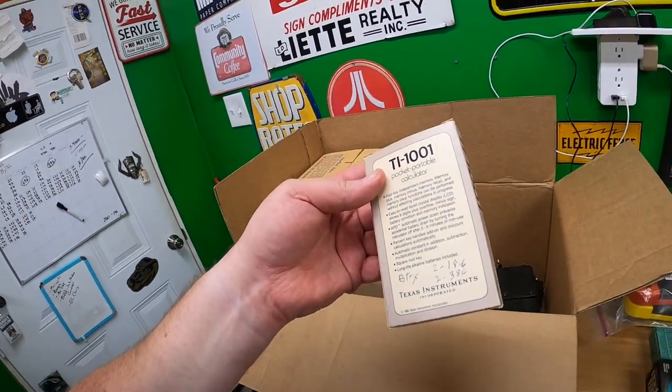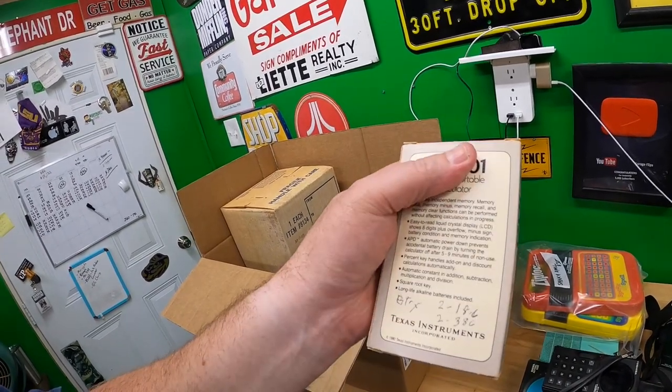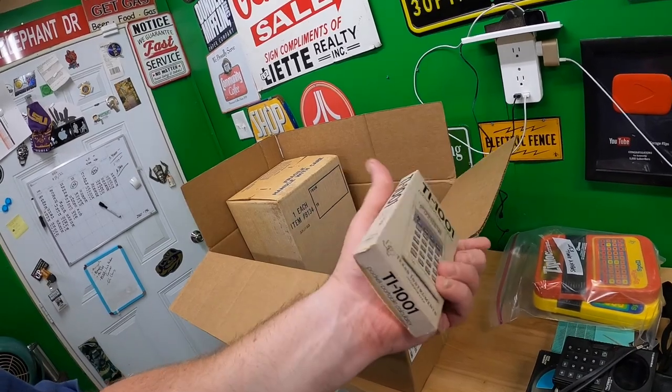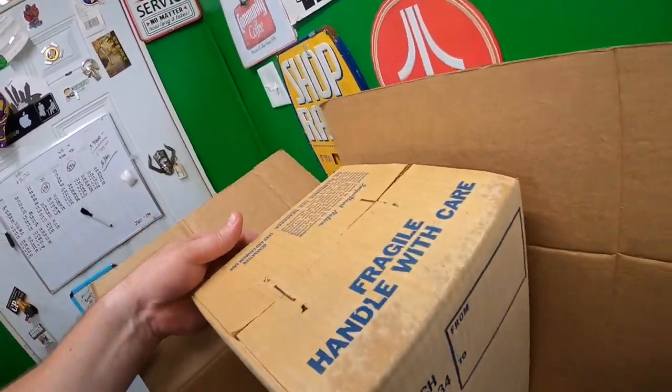There's also a little TI-1001 pocket portable calculator — definitely vintage, it says 1980 on the back. I like picking up calculators, though they don't always sell for a bunch of money.